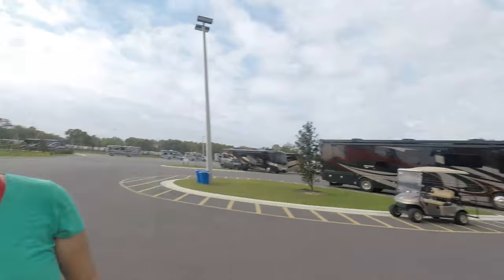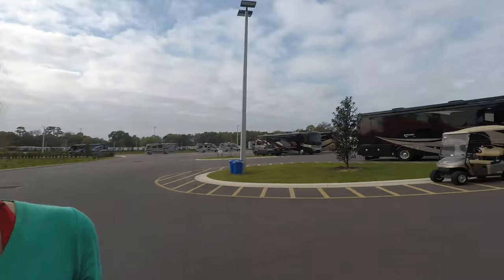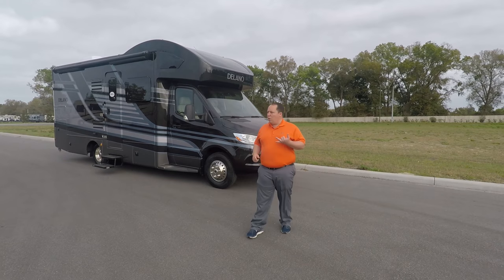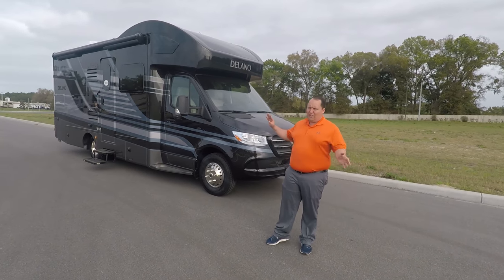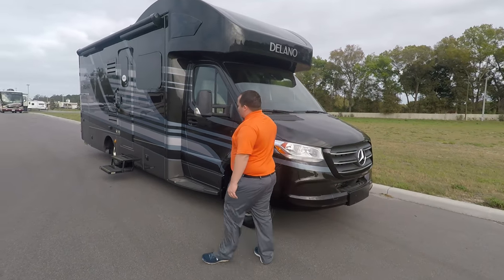I want to say hi to Andrea. Andrea says she's super excited and has never seen a floor plan like this — neither have I. You can't get this in a Winnebago, Integra, or any of the other Mercedes builds — it's just one of a kind.